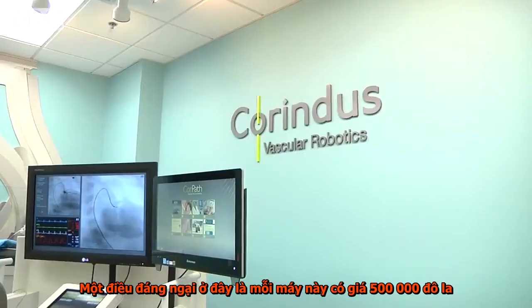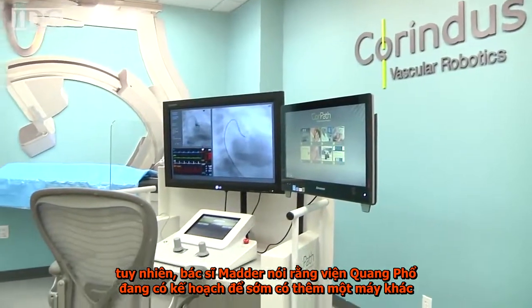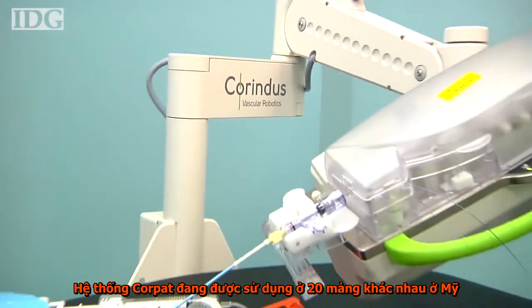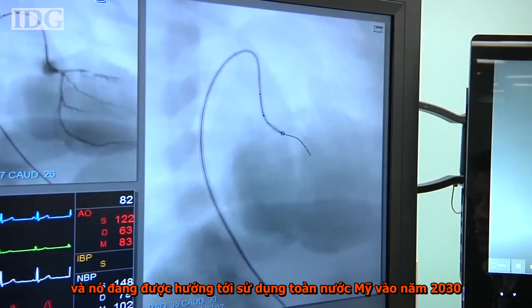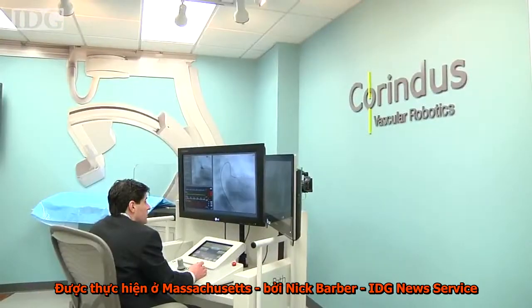Another drawback is cost. Each machine is in the range of $500,000, but Dr. Madder said that Spectrum Health is planning to purchase another machine soon. The CorePath system is in use at about 20 sites across the U.S. and has performed procedures on about 600 patients. It was approved for use by the U.S. Food and Drug Administration in 2013.